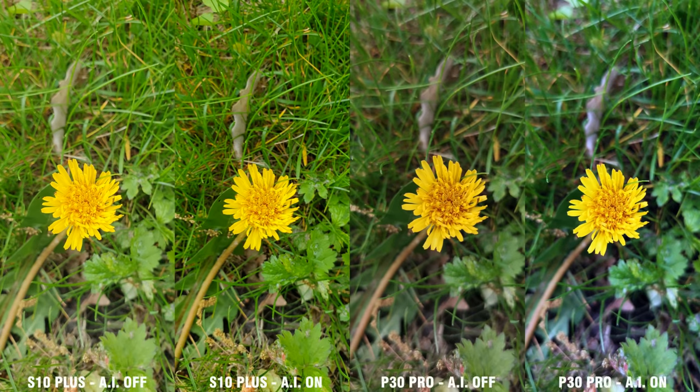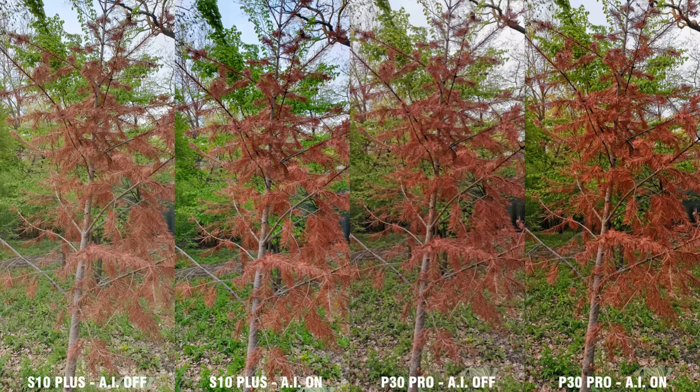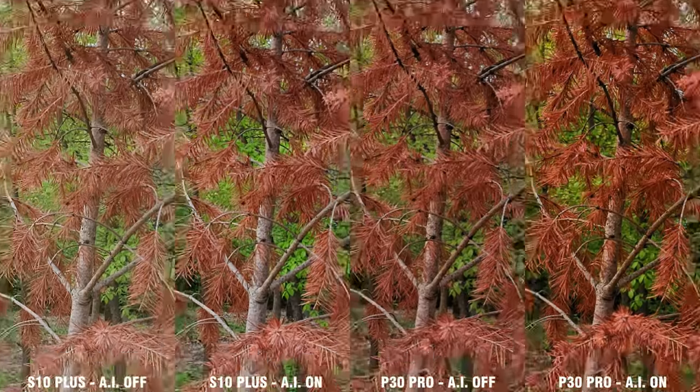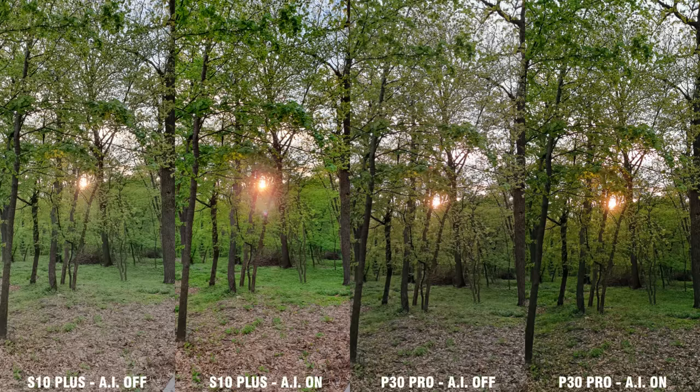We've reached the main camera battle. First, I decided to test the AI functionalities for both phones, opposed to their non-AI counterparts. For the S10 we have Scene Optimizer on and off, and for the P30 Pro, Master AI on and off. I am very pleased to see that the AI does a pretty good job on both phones, and it's not overzealous like its first iterations were on the P20 models. I can actually say that I like the AI photos more on both phones — photos are sharper, with better exposure and more vibrant colors.